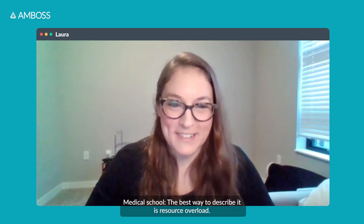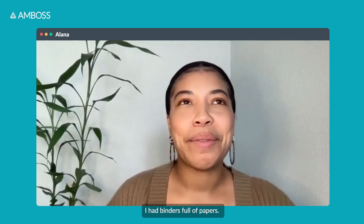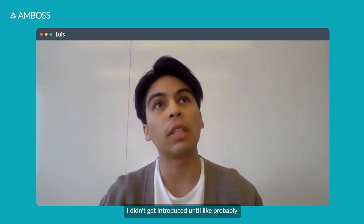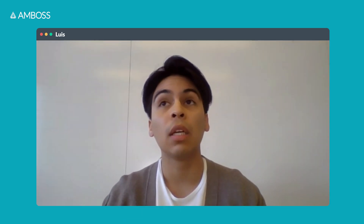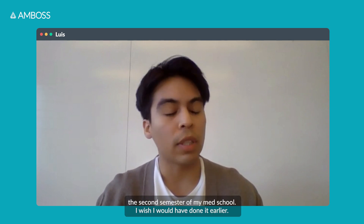Medical school — the best way to describe it is resource overload. Before, I had binders full of papers. I didn't get introduced to AMBOSS until probably the second semester of med school, and I wish I would have done it earlier.